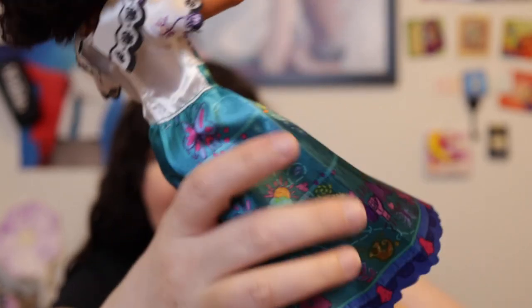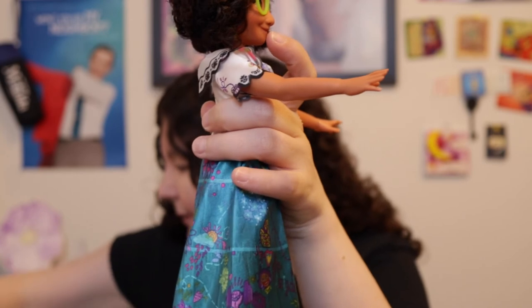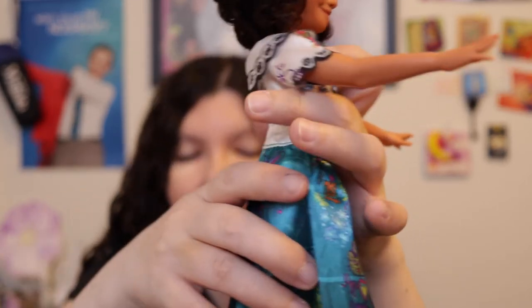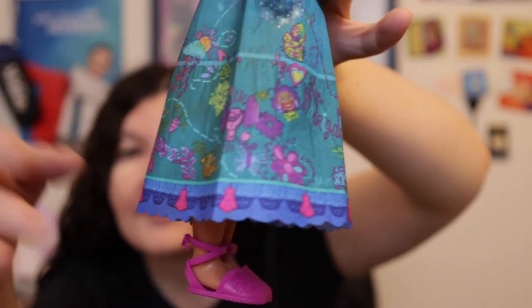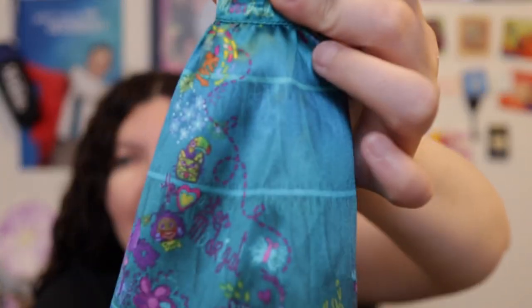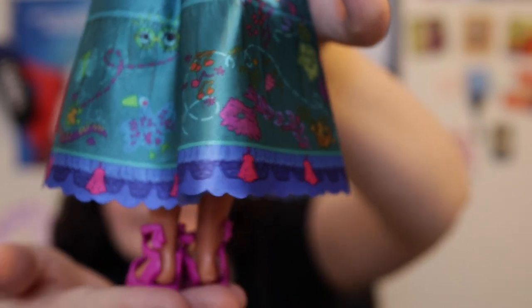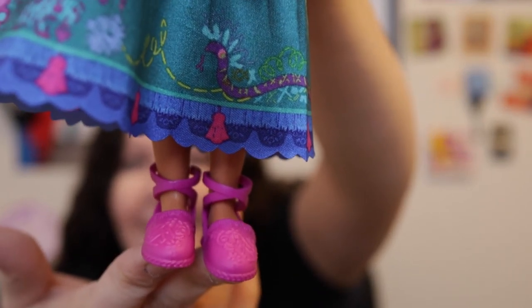Her shoes are quite loose, so I would suggest keeping the plastic ties on them if you don't want them to fall off. My Isabela's shoes aren't loose, and Antonio's aren't loose either — weird. But Mirabel's are a little bit loose, just letting you know. The turquoise skirt has printed-on detailing with a bunch of different animals and birds in different fun designs and colors, and it does go around to the back of the skirt, which is nice. She wears hot pink plastic shoes that are very loose, so I suggest keeping the ties on them.